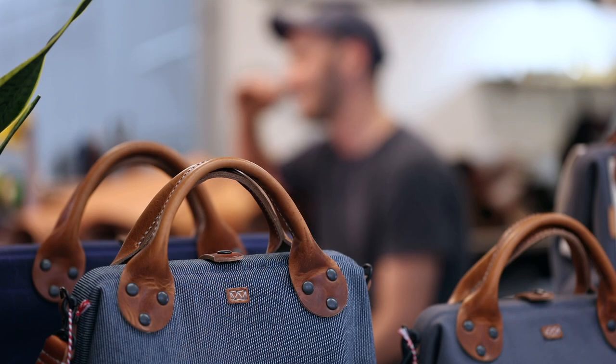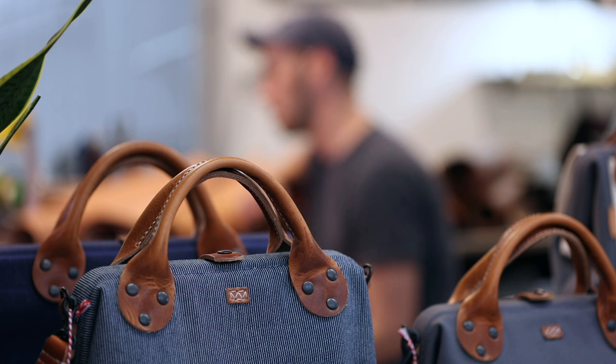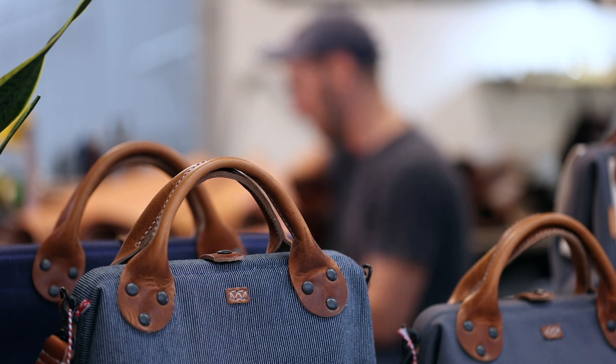Hey guys, got a bunch of leather here on the table. I'm going to do a quick video talking about full-grain leather, top-grain leather, and then just some general characteristics about leather. So the best leather — strongest and most durable — is just below the hair on the cow, and this is called full-grain leather.